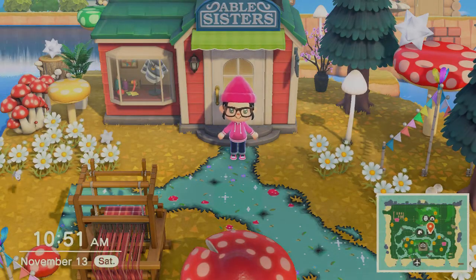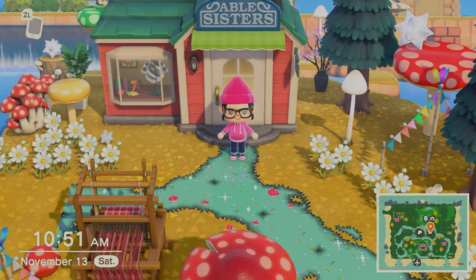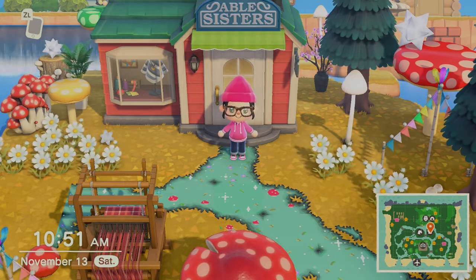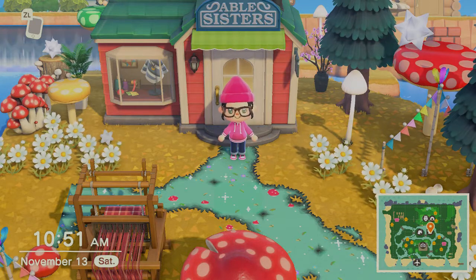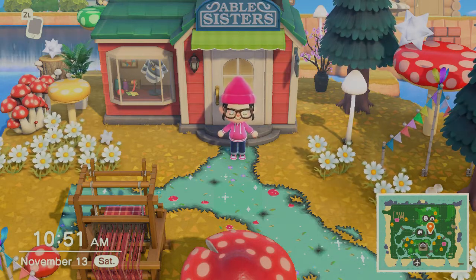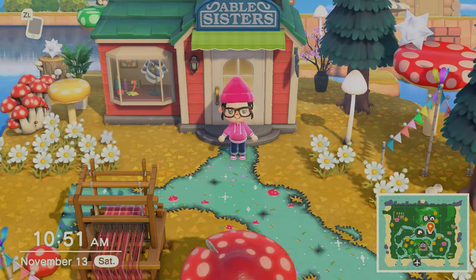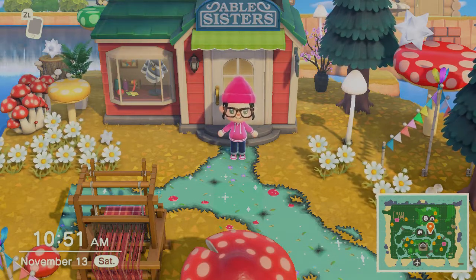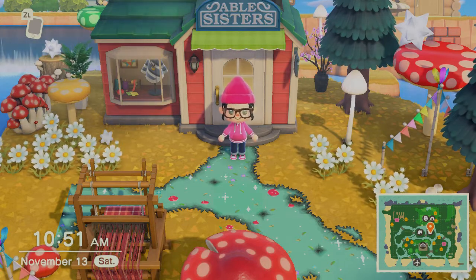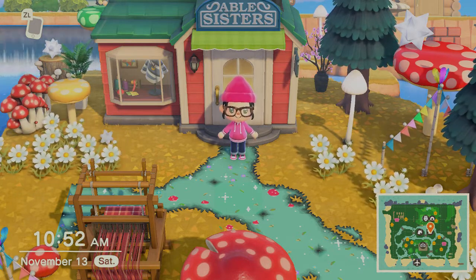Hey everybody, this is Blaber Atver. Welcome to another video. Thank you for joining me today. I'm here with a Not My Island tour video. I lost a bunch of footage recently, so I'm just going to be doing something new for a little while. I'm looking for some inspiration from an island and to just kind of check out what other people have going on. I don't visit other people's islands a lot, so this should be fun. And we're going to do some little toys, so let's jump right in.